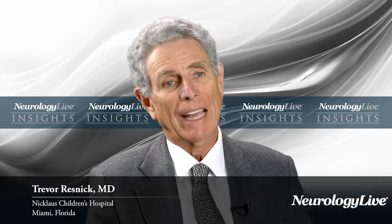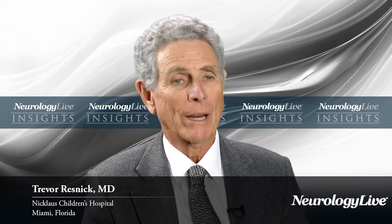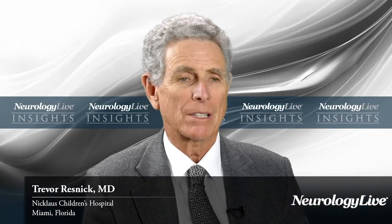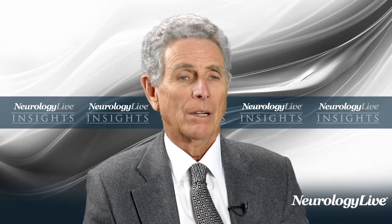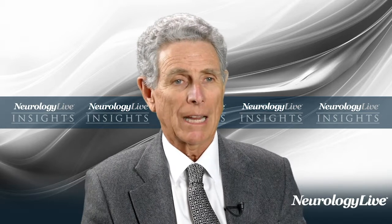This is an interesting way of looking at effectiveness through retrospective claims analysis, because it's prone to a lot of variables that may affect outcomes. But nevertheless, it is a mechanism that the insurance industry does look at a lot, so it's important for us to be aware of the data. In this study, they looked at a claims analysis comparing hospitalization rates for perampanel and lacosamide.